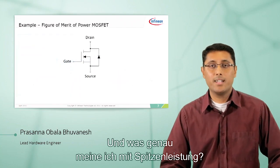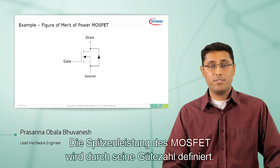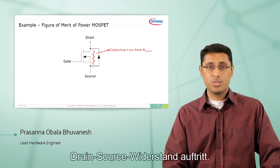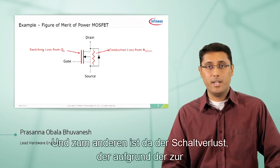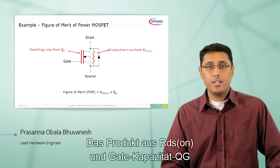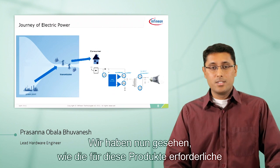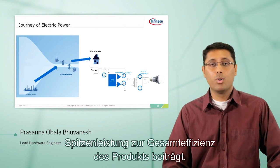Now when I say best-in-class, what am I talking about? Let's take the MOSFET for example. Best-in-class for a MOSFET is defined by its figure of merit. In the MOSFET, we have two types of losses: one is the conduction loss that arises because of the resistance between the drain and the source, called RDS-on, and the switching loss that arises because of the gate charge QG that needs to be charged and discharged. The product of RDS-on and QG forms the figure of merit, and the lower the figure of merit, the more lossless the device is.